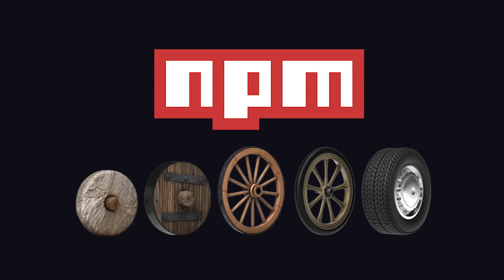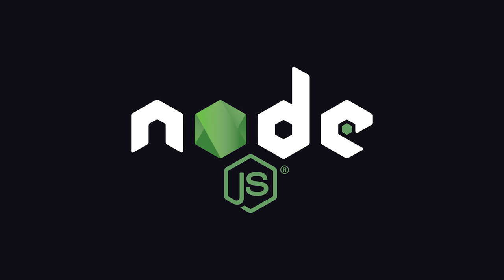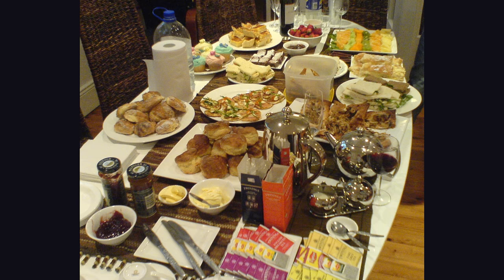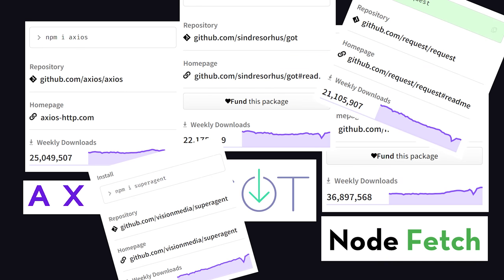JavaScript developers are famous for their ability to reinvent the wheel. In Node.js, for example, there are many ways to work with the Hypertext Transfer Protocol. If you hate yourself, you might use its built-in HTTP module. But there is a smorgasbord of third-party packages like Axios, NodeFetch, Got, Request, SuperAgent, and hundreds of others.